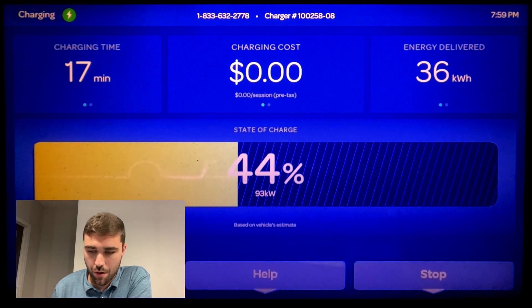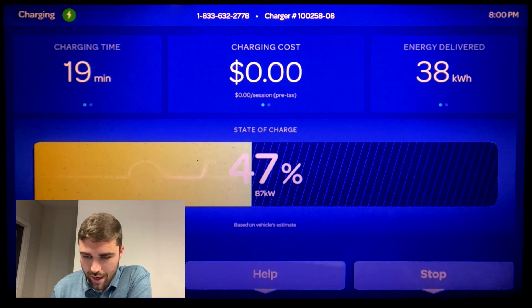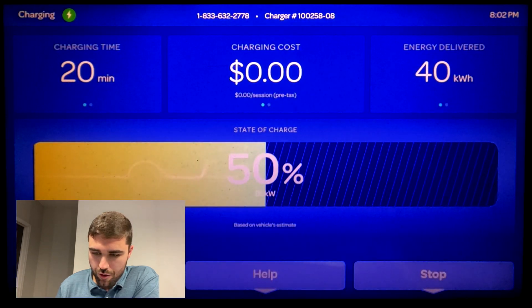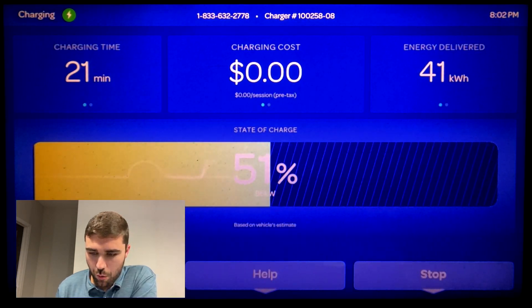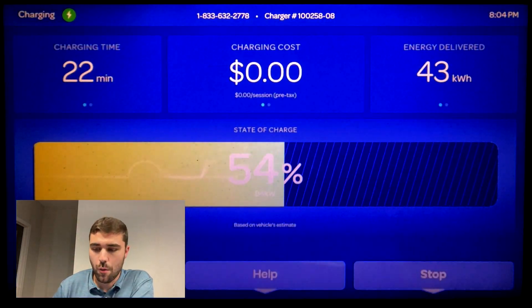Now we're dropping below 100 kilowatt around 40 percent, down to about 90 kilowatt at 45 percent. We're just about at 50 percent in 20 minutes — that's very good — and we're down to about 85 kilowatt.